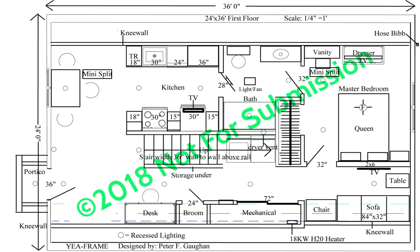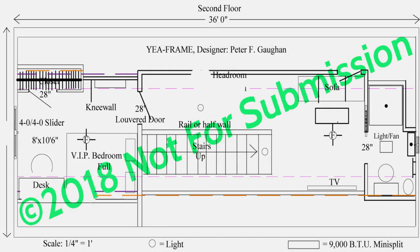Leaving the kitchen and going up the stairs, you'll immediately enter the family room where there's space for a sofa, coffee table, and television. Further ahead you'll enter the guest bath, which includes a 36-inch shower, small sink, and a toilet.